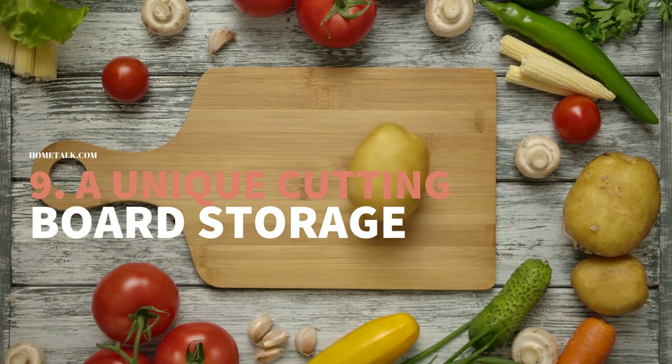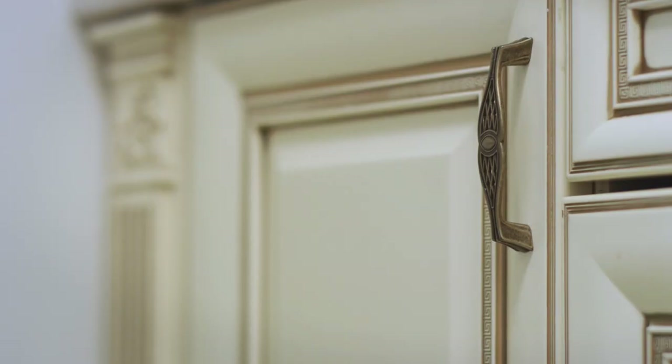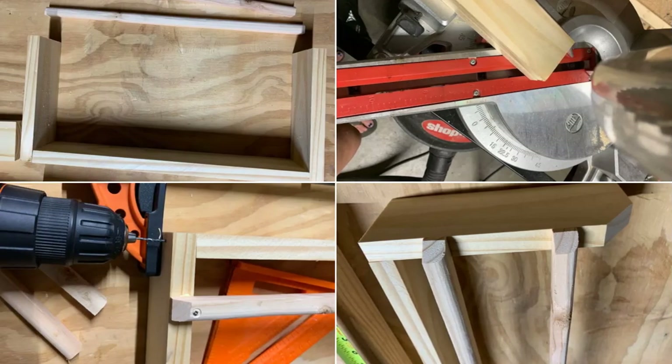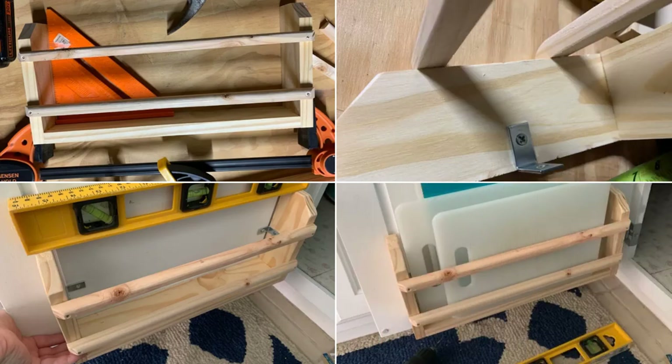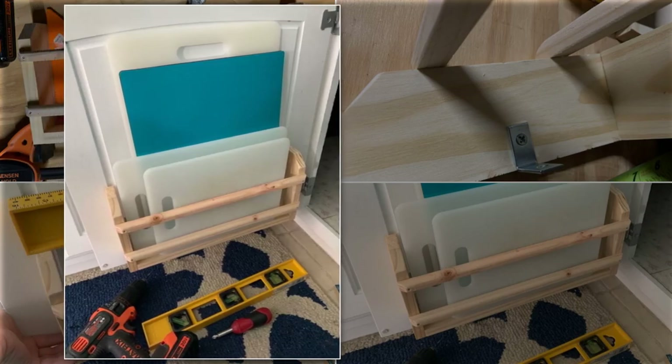Number 9: A Unique Cutting Board Storage Idea. You might think your cabinets are already full, but you can find plenty of storage space that needs tapping into. The doors of your cabinets can serve more than just concealing what is inside. You can turn the area into an ingenious additional storage solution by making a cutting board rack behind your cabinet door. Simply screw three pieces of boards to the door to create the frame, then attach two wooden dowels to hold the cutting boards in place. It is much better than laying them on the countertop or cramming them in the cabinets with other dishes.